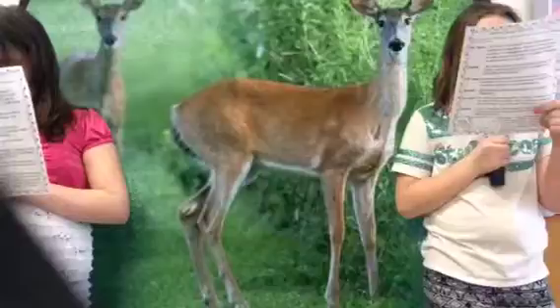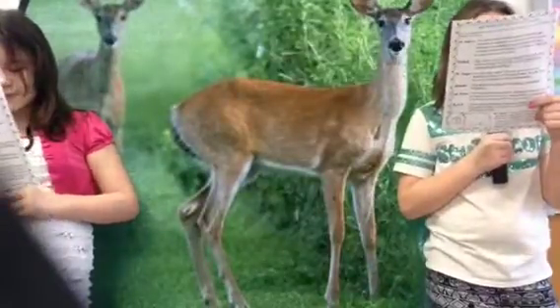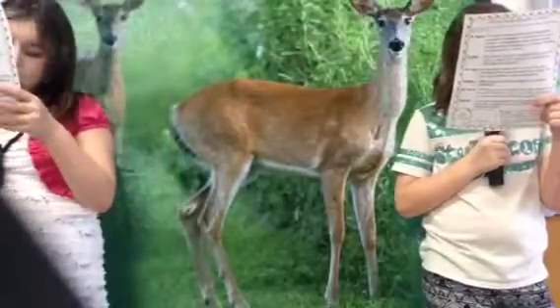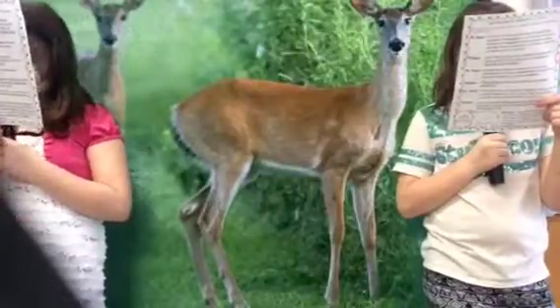Please take out your science notebook. We have a very important definition to write down. Mr. Payne, my notebook is in my locker. May I go get it? Go quickly, and tomorrow make sure you come to class prepared.